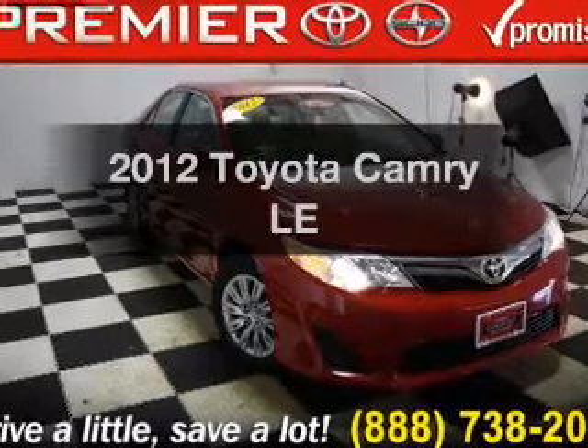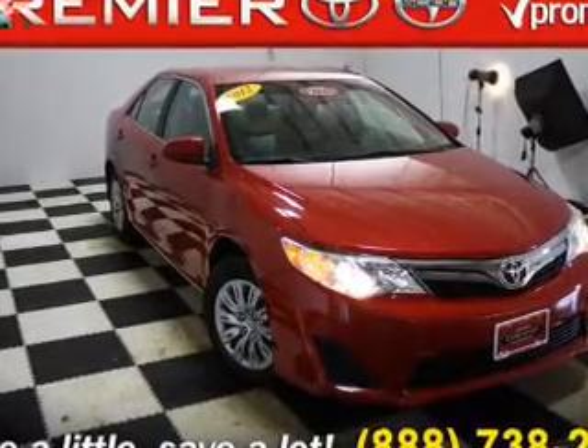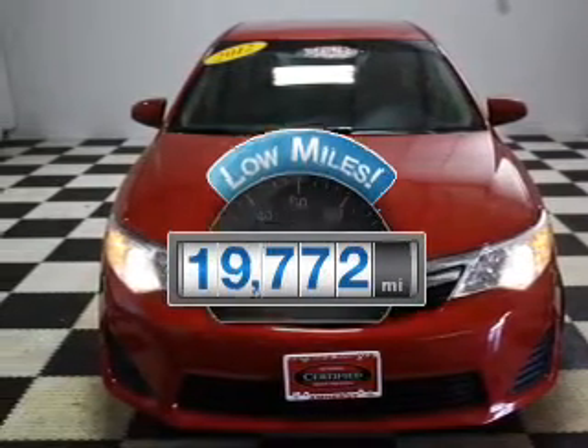Get noticed in this 2012 Toyota Camry. Travel the roads in style and comfort in this great vehicle. Why worry about high mileage? Choosing a ride with lower mileage is the right choice for your busy life.